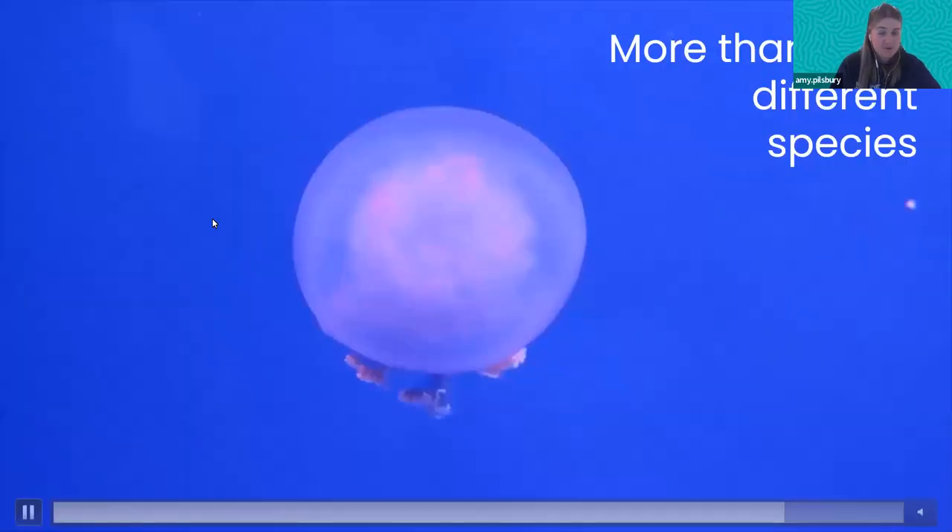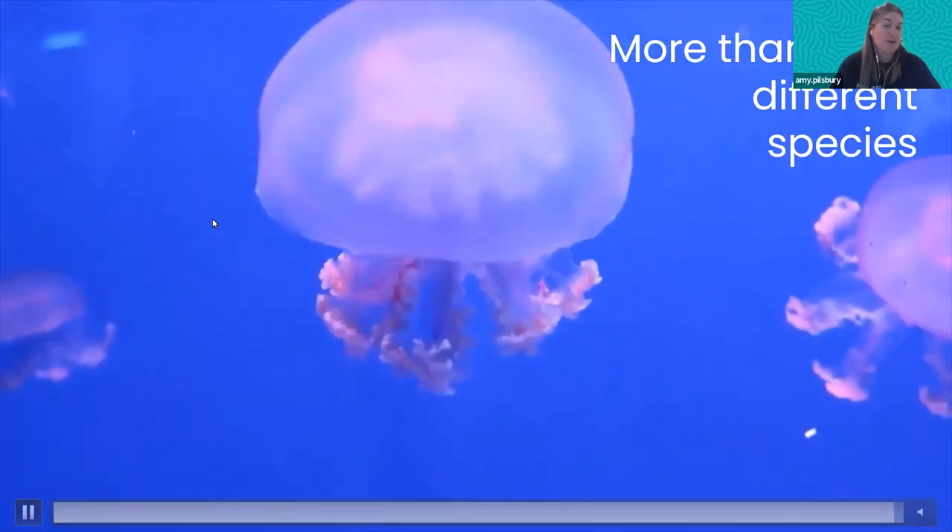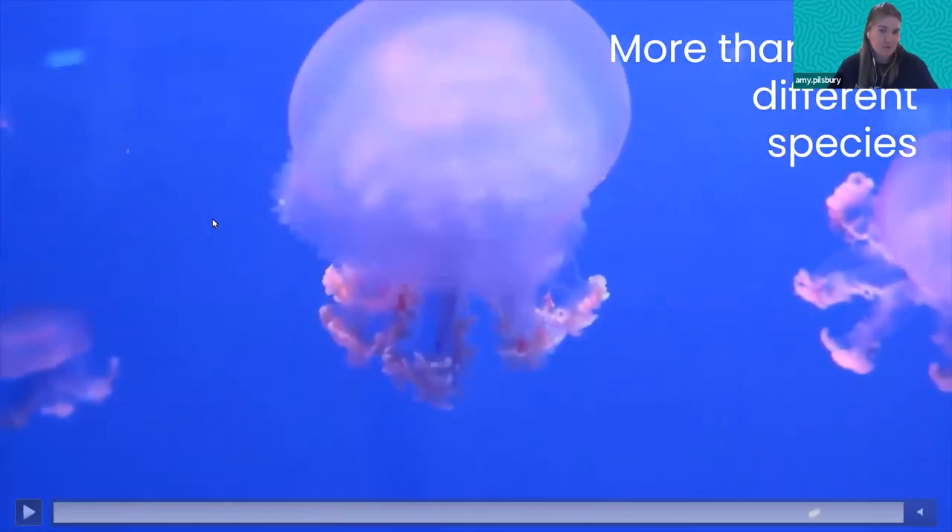Some jellyfish have stings powerful enough to kill humans. There are some that can reverse their life cycle and go back in time, others that glow in the dark. There's also a fried egg jellyfish that looks like a floating fried egg, and even a jellyfish recorded with eyes that scientists think can actually see colors and shapes — just some really weird and wonderful animals out there.